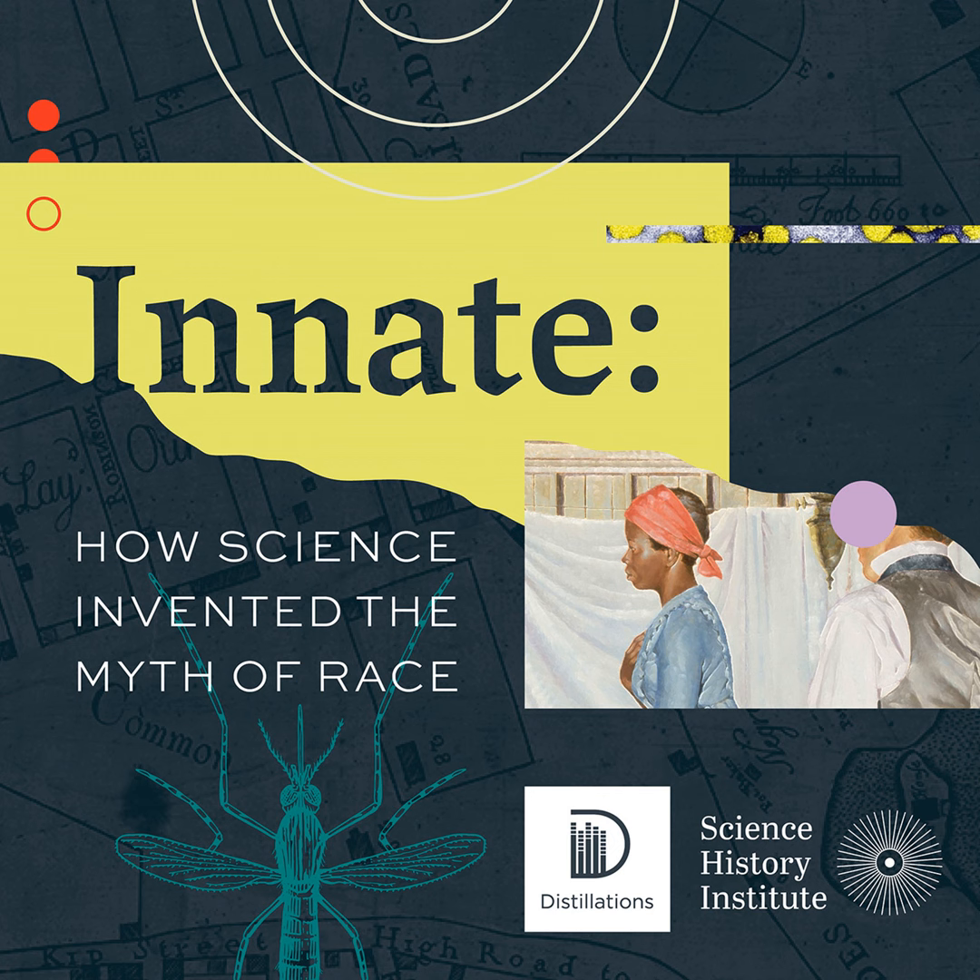Besides containing thousands of pages of text, many of the books contain striking illustrations, some in black ink, but others in lush reds, greens, and blues. How did the printers of yesteryear make such bold colors? The answer for one of these hues is in today's Element of the Week. CHF's Audra Wolfe has more.